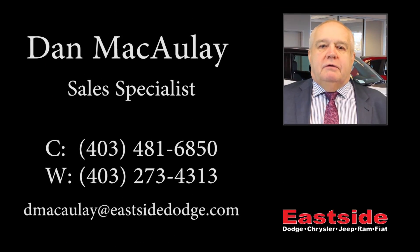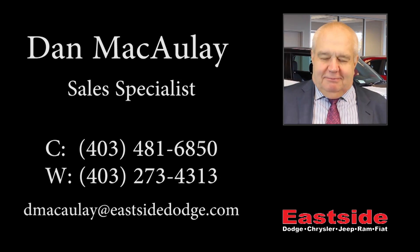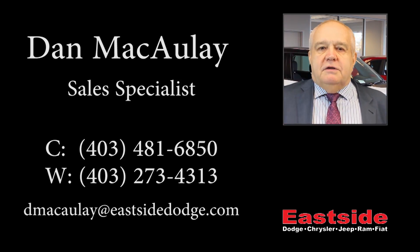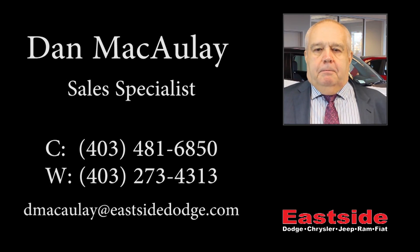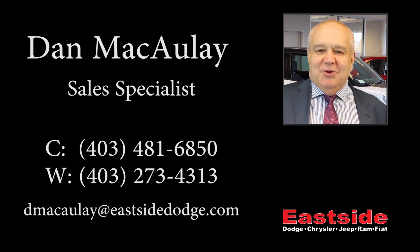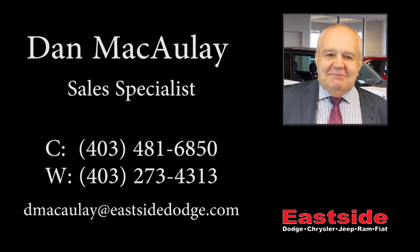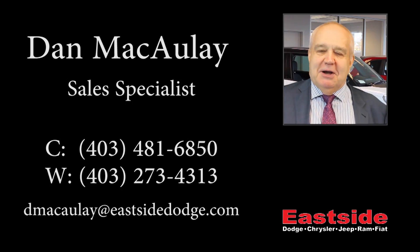Thanks for watching the video. I hope it answered all your questions. If you want further information on the vehicle, please contact me. We'll see you next time.